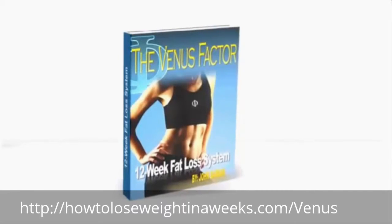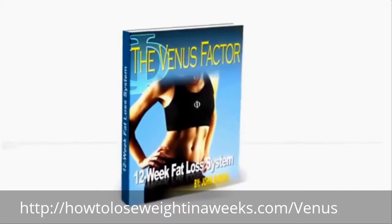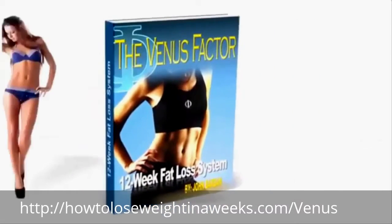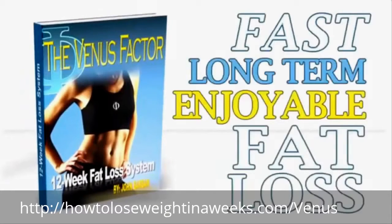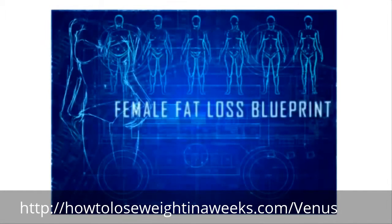The Venus Factor is the first and only weight loss plan designed to dramatically increase female metabolism and bring out the sexy goddess in you by delivering fast, long-term, enjoyable fat loss without restricting the foods you crave most. This female fat loss blueprint will work for you.